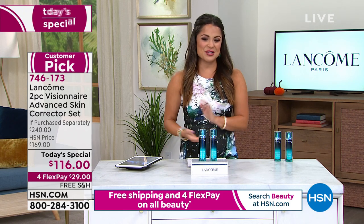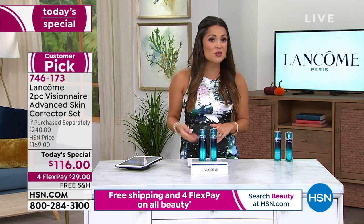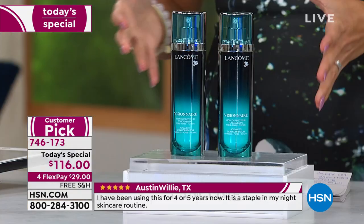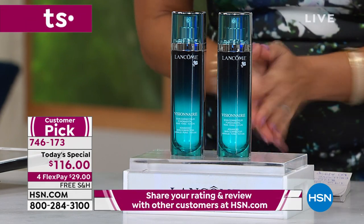Not a lot of time to get it at this value, so definitely dive in. We're going to go through customer testimonials, show you before and afters, and talk about how it works. It took 10 years, 20 international patents, and developing their own molecule for Lancome to crack the code on giving you visually better-looking skin.